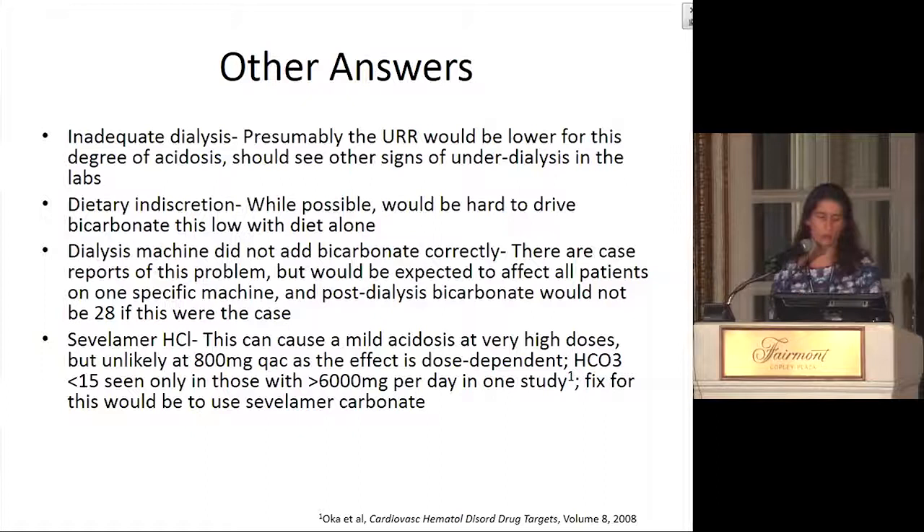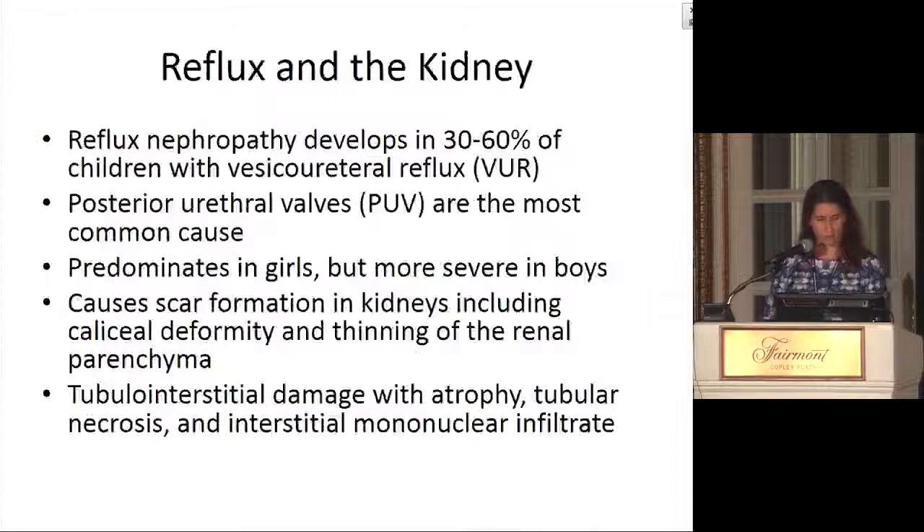If the dialysis machine were not adding bicarbonate correctly — there are case reports of this — it would be expected to affect all patients on one specific machine. Nobody else had specifically very low bicarb levels, and you wouldn't have expected his post-dialysis bicarb to trend up to 27 or 28 if this were the case. Sevelamer hydrochloride can cause a mild acidosis at very high doses. Studies show a bicarb less than 15 was only seen with over 6,000 mg/day, and he was on 2,400 mg/day. A fix would be to use sevelamer carbonate, which is more commonly used nowadays.